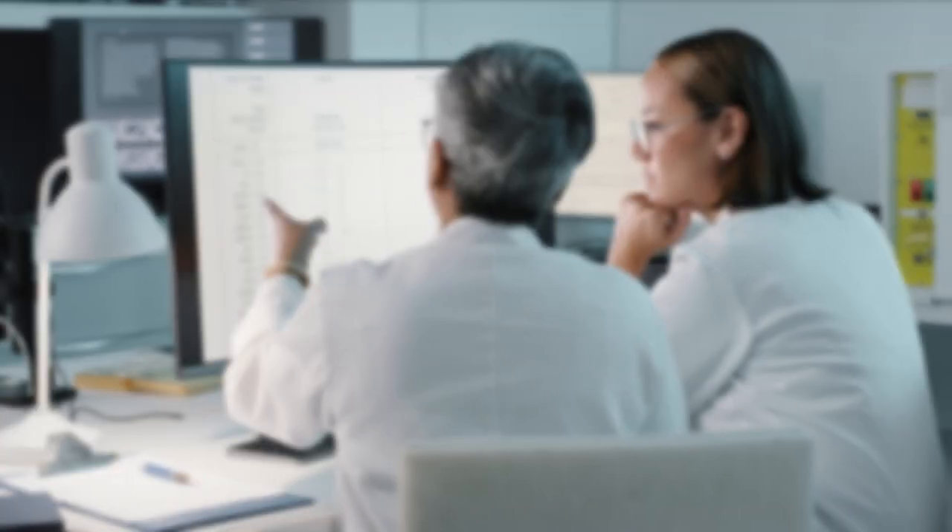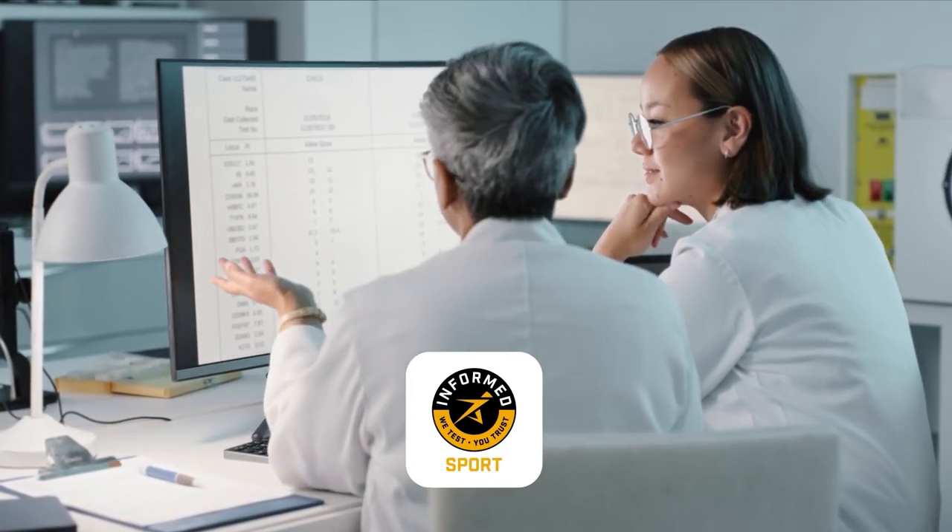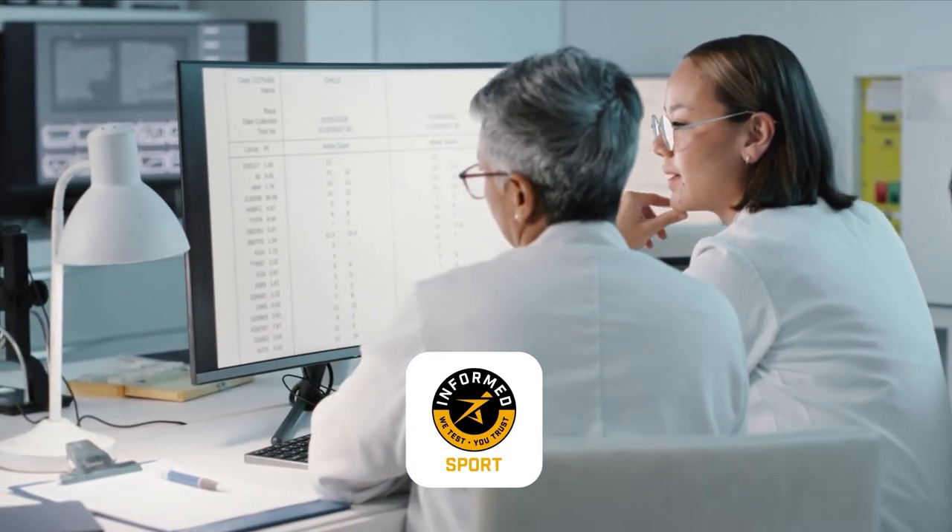Xtend is certified by Informed Sport, giving professional athletes peace of mind that the supplement is free from any prohibited substances.